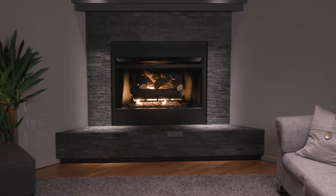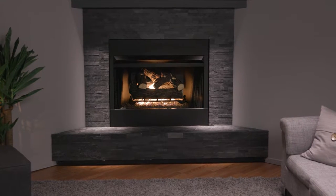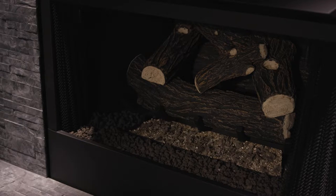Enjoy the ambiance of an elegant fireplace without the hassle with a vented gas log set from Pleasant Hearth. Easy to install in existing fireplaces with chimneys.